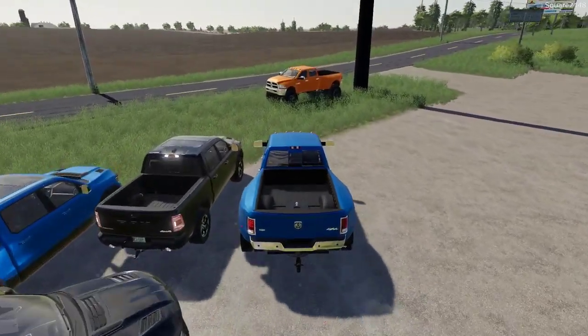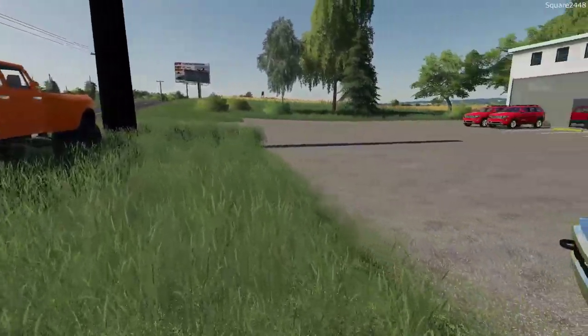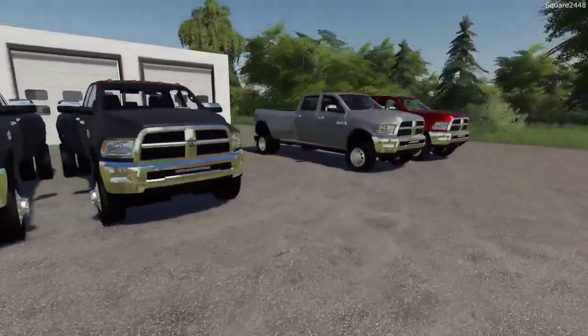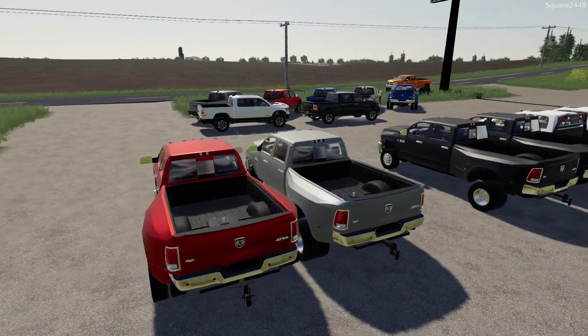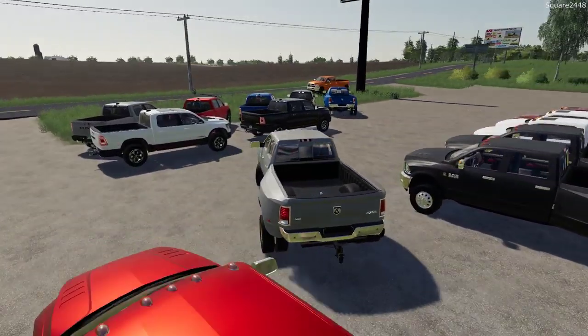I really do enjoy doing these dealership videos — they're a great way to showcase the different brands we have here in Farming Simulator and the different trucks. I do plan to do quite a lot more of these and I want to return to them as well, doing new delivery videos when we get new trucks and different things in the game.